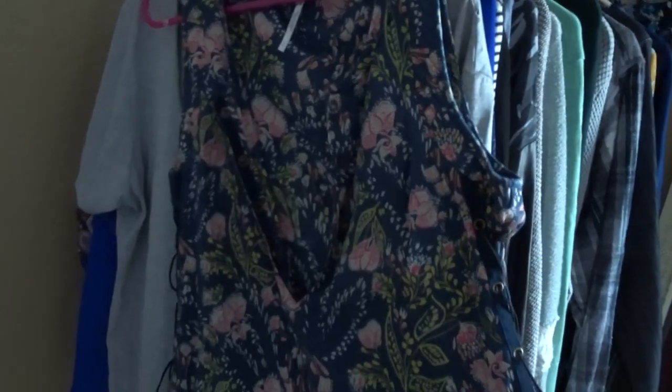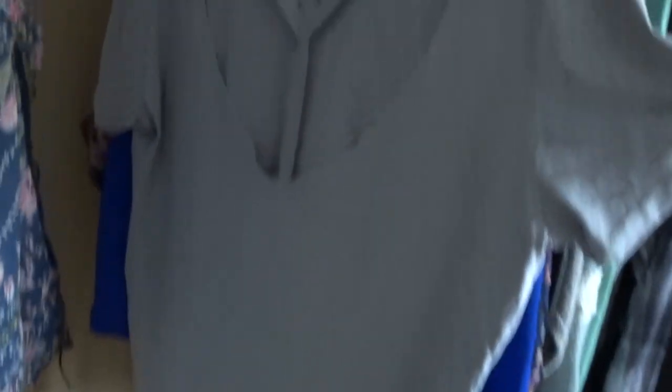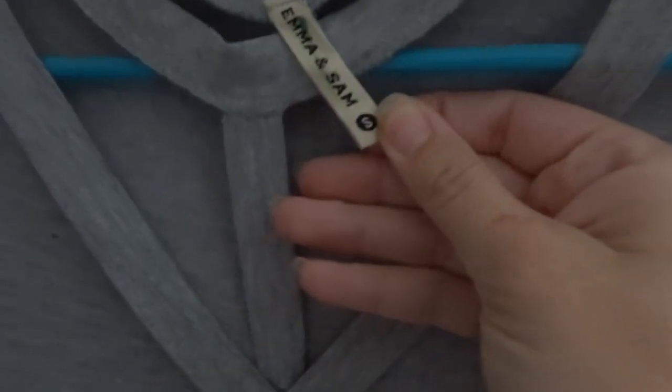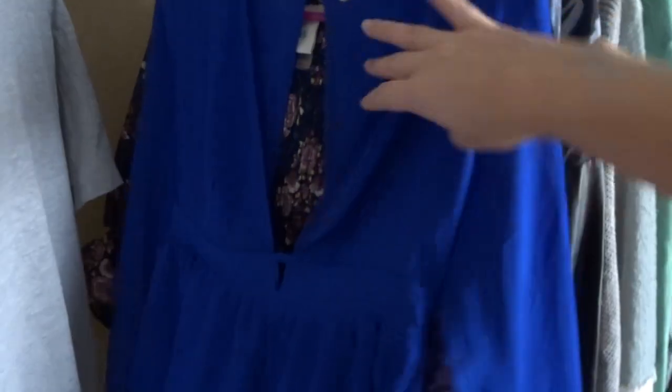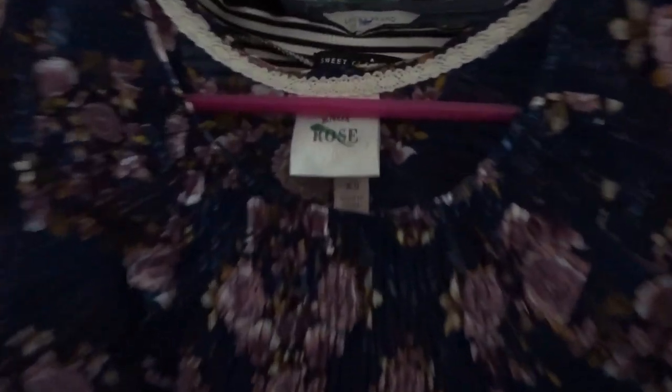This next piece is a Free People tank top with really cute lace-up details on the side — similar tank tops go for around $20. This next piece is a brand I don't know, but it's a really cute t-shirt with cutout details and some distressing — the brand is Emma and Sam. It's kind of like a going out crop top, very sheer, and it is from Urban Outfitters.